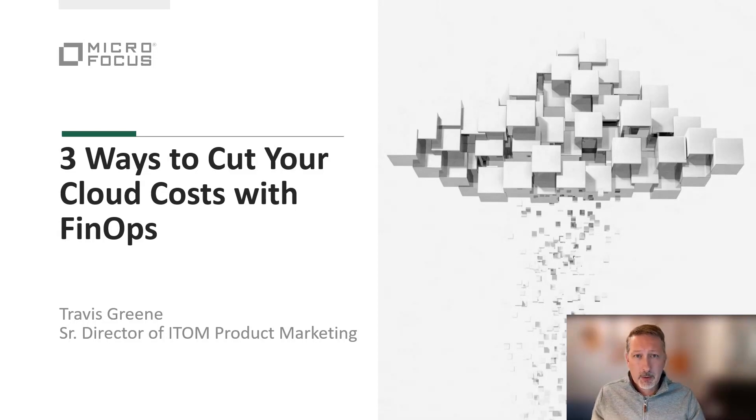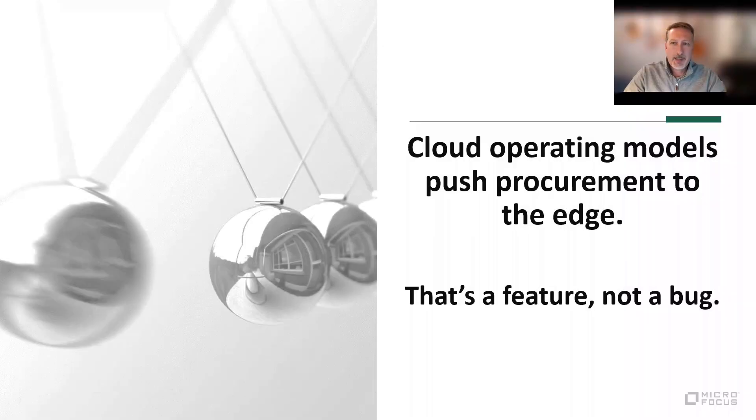In early December, AWS had their reInvent conference, and there was an article that CNBC published that week that said Amazon's cloud unit faces cost-sensitive customers as economic fears mount. I think this article goes to the heart of the challenges the industry is starting to face as there's more scrutiny around cloud spend. We should start by acknowledging that the cloud, by design, pushes procurement to the edge, and that normally means developers.